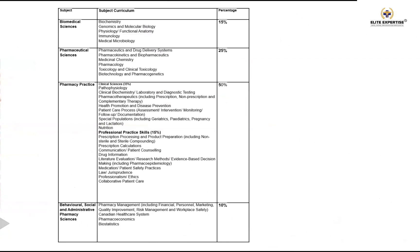The first subject is biomedical sciences, which carries around 15% weightage. The second is pharmaceutical sciences, which carries around 25% weightage. Then pharmacy practice, which carries around 50% weightage and has two components: clinical sciences and professional practice sciences. And the last one is behavioral, social and administrative pharmacy sciences, which carries around 10% weightage.